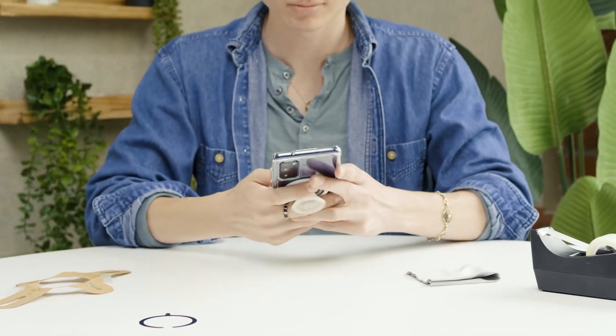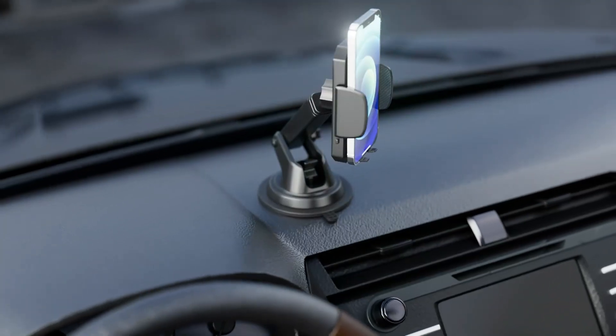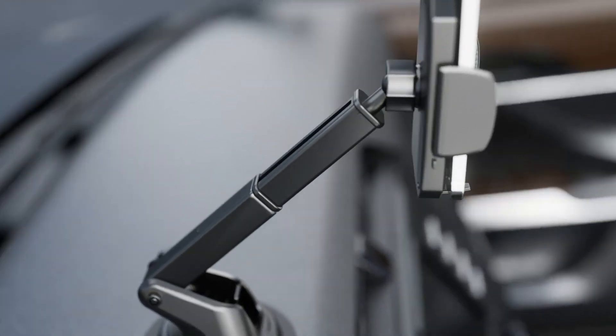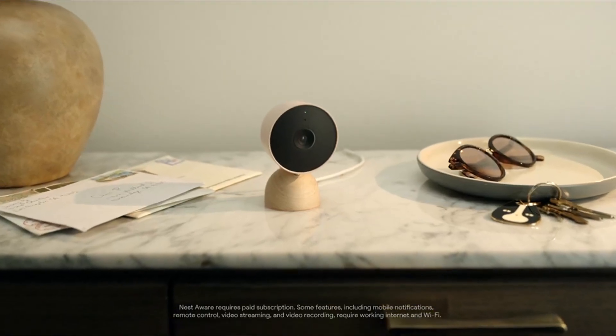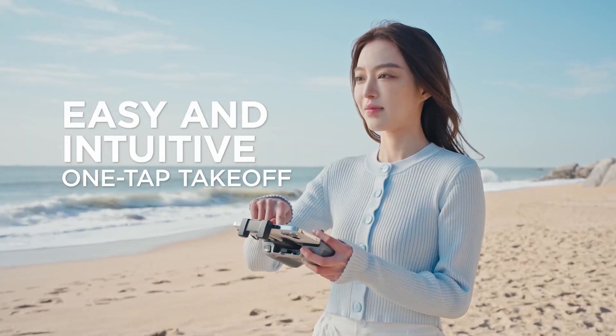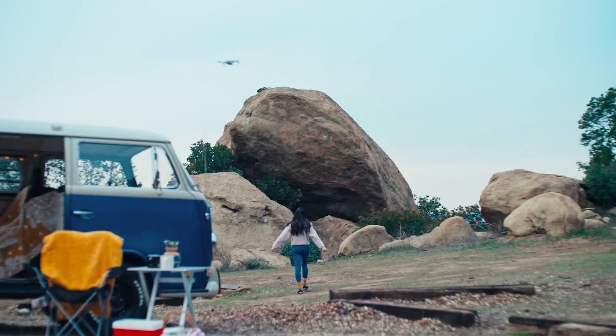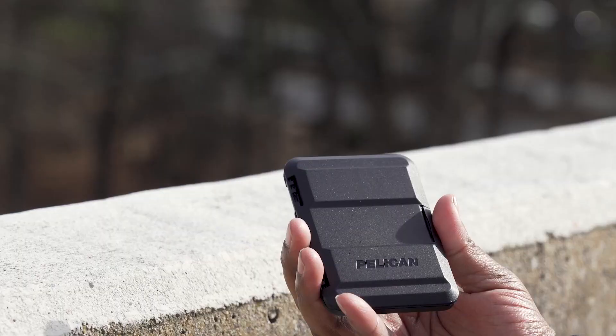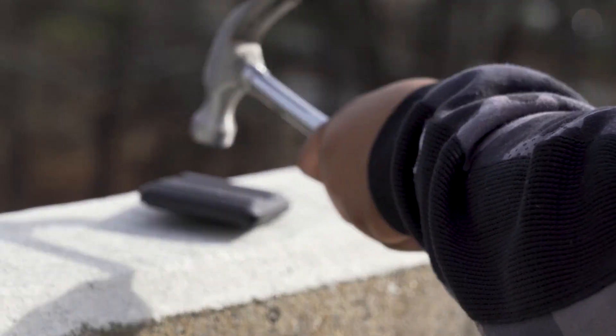Today, I'm going to show you the top 8 tech gadgets from Amazon that you need to check out. These gadgets are not only cool and innovative, but also affordable and practical. Whether you're looking for a new phone accessory, a security camera, a drone, or a smart thermostat, I've got you covered. Without further ado, let's get started.